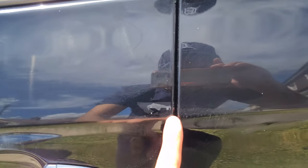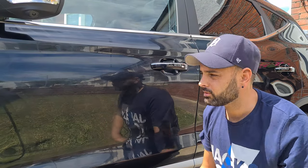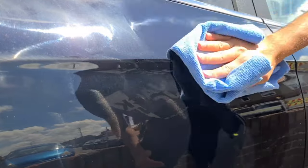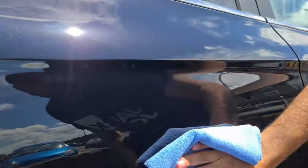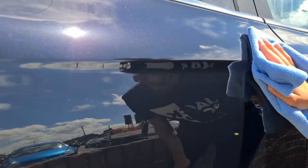Don't worry about getting any wax in the door edges — all of that will come out once you finish. After five to ten minutes, you're just going to buff off using a short-pile edgeless microfiber towel so you don't scratch the paint. As long as you've applied it thinly, it comes off effortlessly — no problems whatsoever. There won't be any streaking or difficulty getting the wax off.